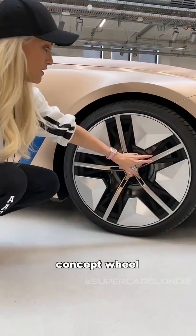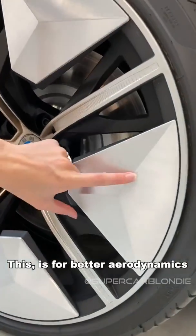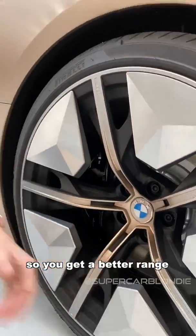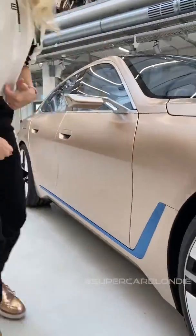This is not just a concept wheel — these panels are for better aerodynamics, and it's much lighter and more efficient, so you get a better range.